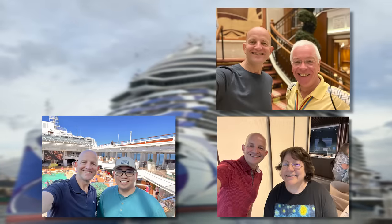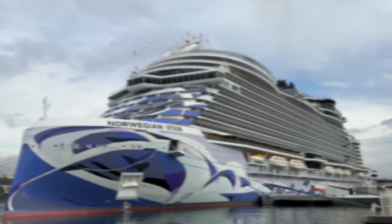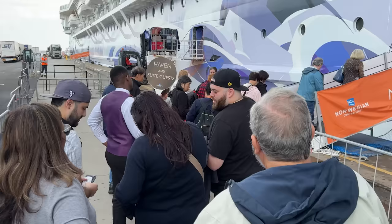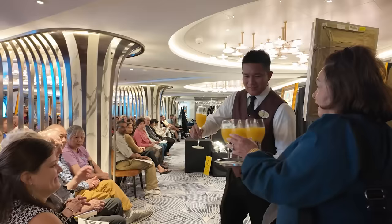I absolutely love it when cruisers who watch my videos come up to say hello on board ships, like my recent Norwegian Viva Mediterranean cruise, where I met so many people. I decided to ask them what tip, hack or trick had most changed their cruising for the better that I should share in this video of Pro Cruise Tips.